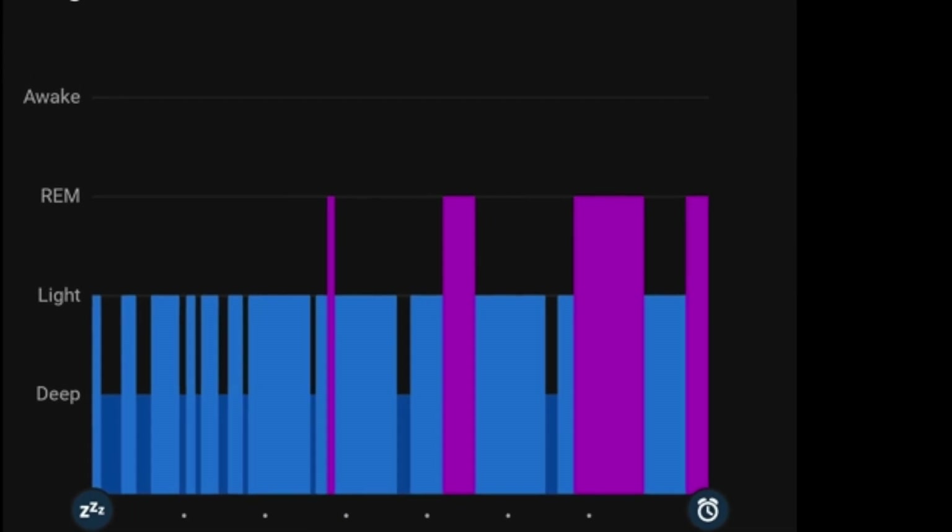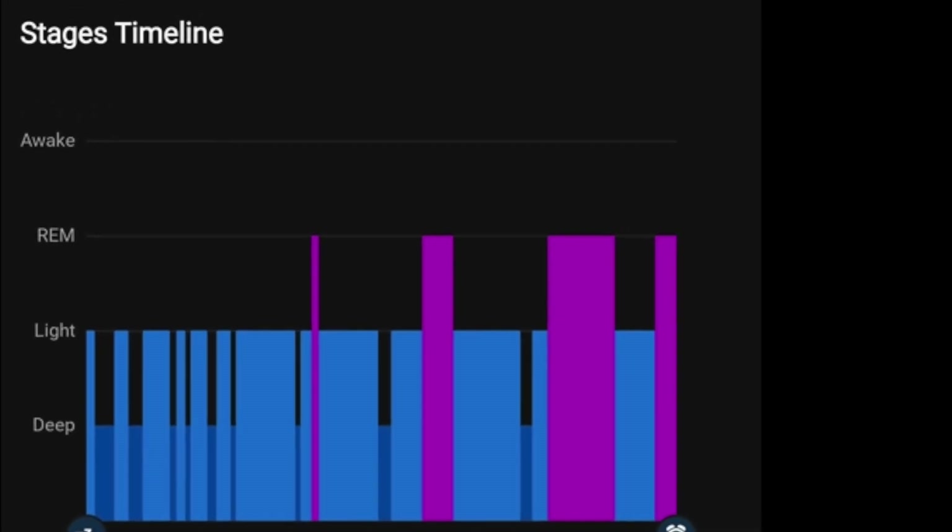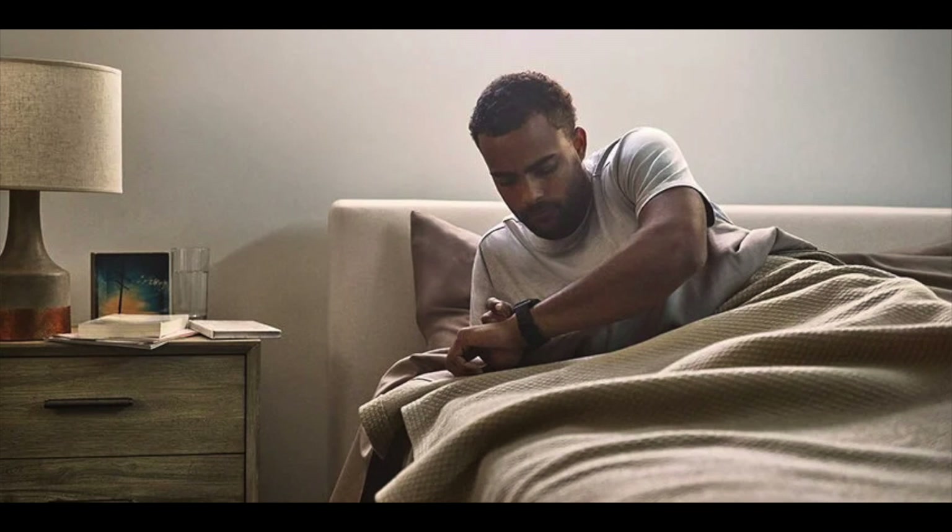Let's rewind a bit. Remember when Garmin first introduced nap detection? Your watch, using fancy sensors and algorithms, could figure out when you drifted off for a midday snooze. It was a glorious feature for anyone who values squeezing in a quick recharge during the day.